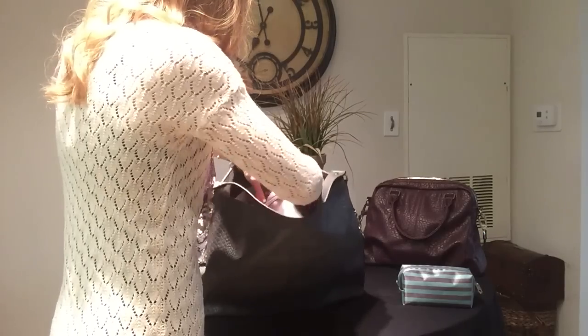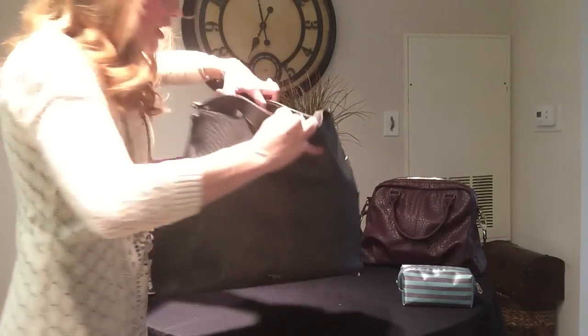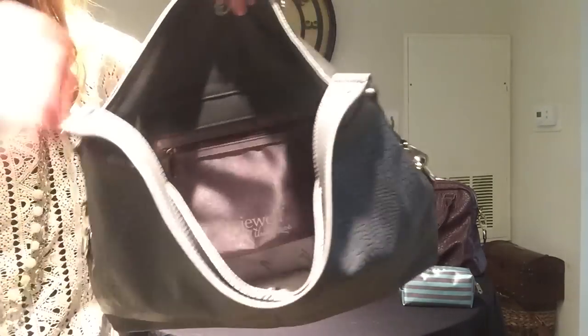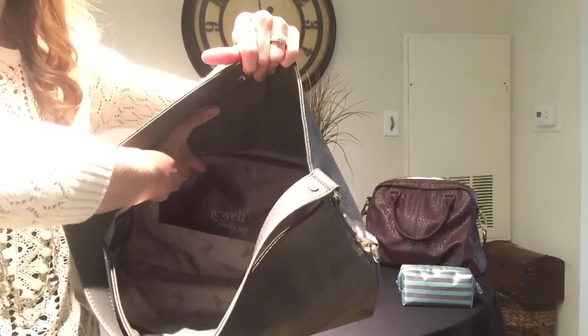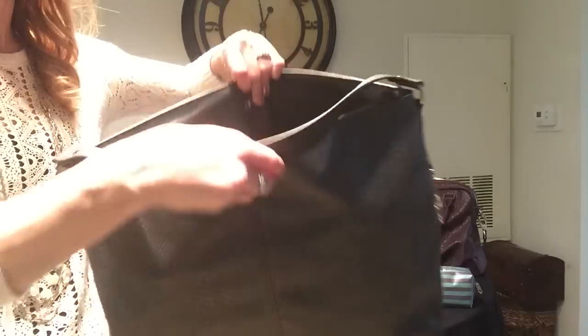And you'll hear me snap them in — one, two, and three. There you have it. We have just customized part of our bag, and you still have space underneath if you need additional items in there. You now have your zipper pocket installed in your bag, which you can transition between your different Jewel by 31 bags should you choose to switch them out.